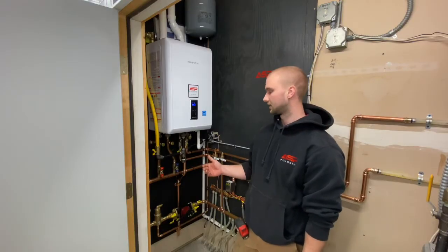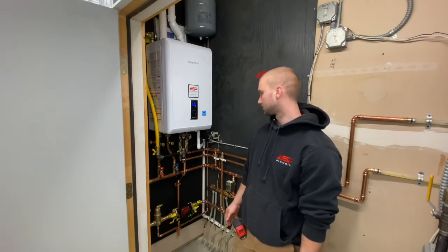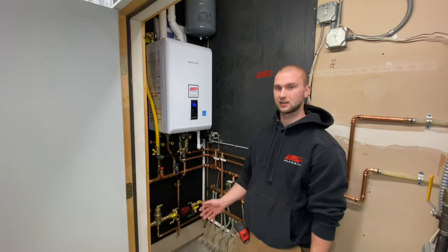There's a 15-year heat exchanger warranty and a five-year warranty on all the parts. Also, having ASP put it in, you're going to have 24/7 service on it, so if anything happens we're going to be there any time during the week.